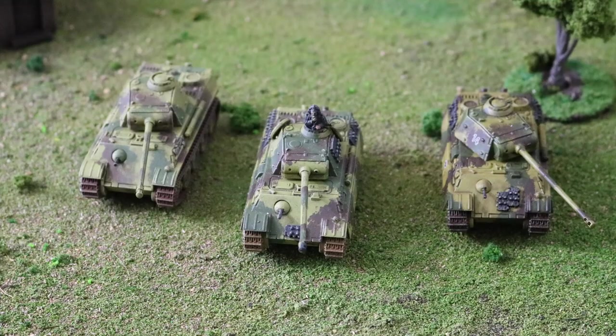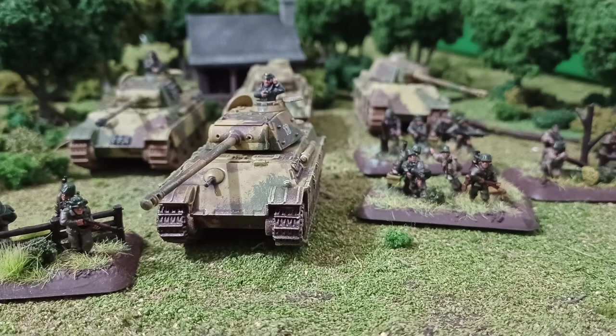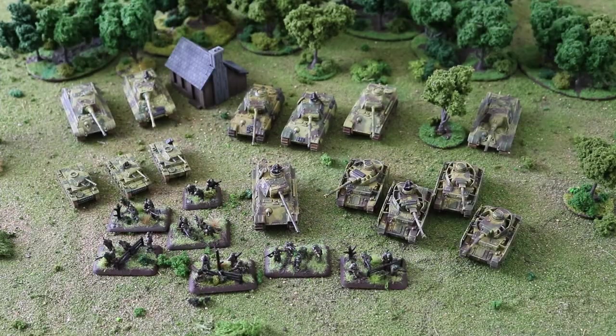22 points for three Panthers is cheap, but that Green rating means the last Panther is not going to stand its last stand check. I wouldn't take this as a two-tank unit — don't be distracted by that option, because it's going to fail its last stand check.